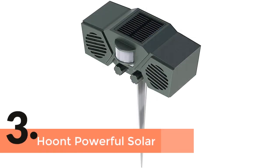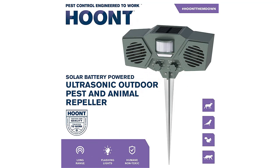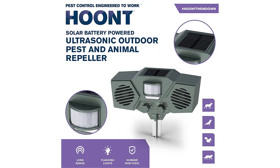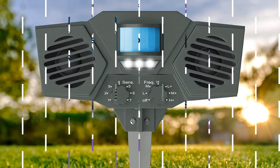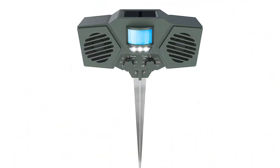The item number 3 is Who and Powerful Solar. Simply a nice item that works for almost all animals. It works very quickly and precisely with an LED flashlight and ultrasonic sound, which are able to scare away any animal. Installation is so simple and takes little time. It is an environment and human friendly item.